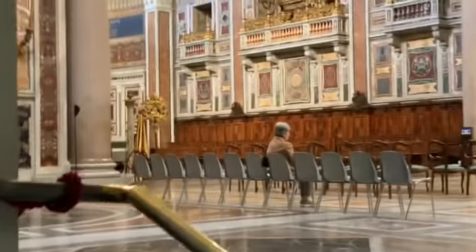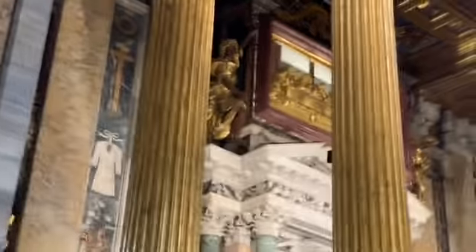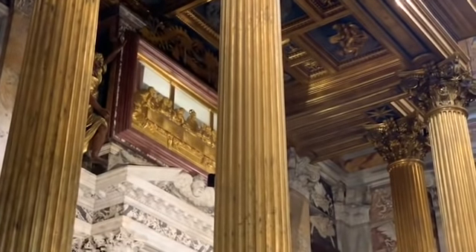Up in the front is the chair of St. Peter, because this is the mother church of the world. And in that reliquary there is part of the table from the Last Supper, where they celebrated Mass in Jerusalem with Jesus.